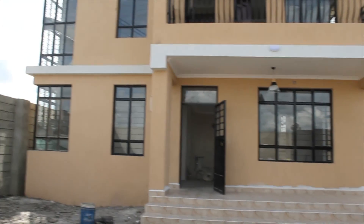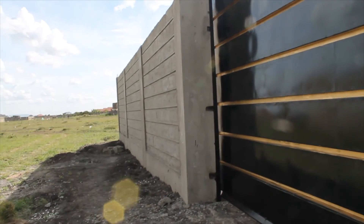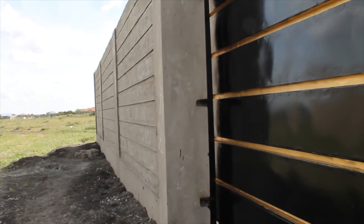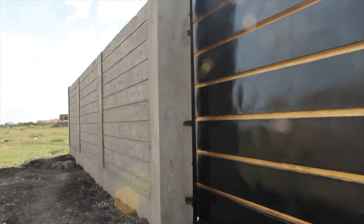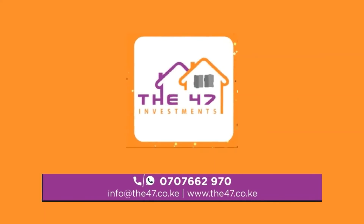Thank you so much for watching this far — we appreciate it so much. Please remember to like and share, leave us a comment, and also check out the 47 Investment Company. Would appreciate it so much — cheers!